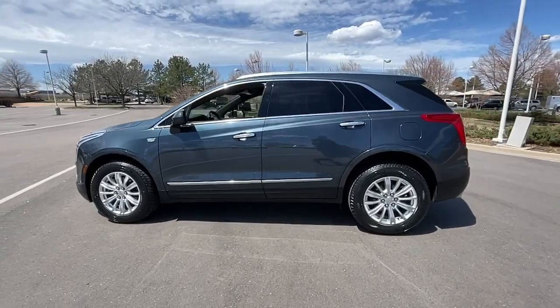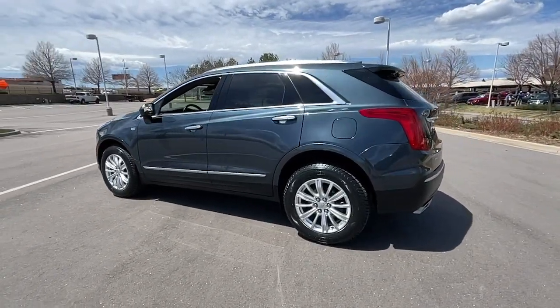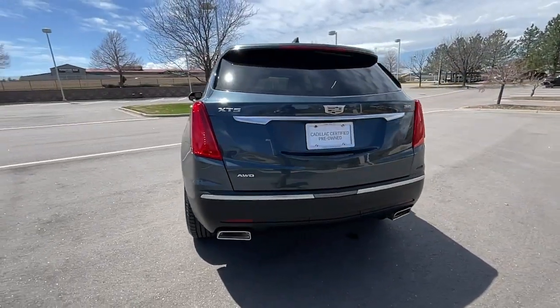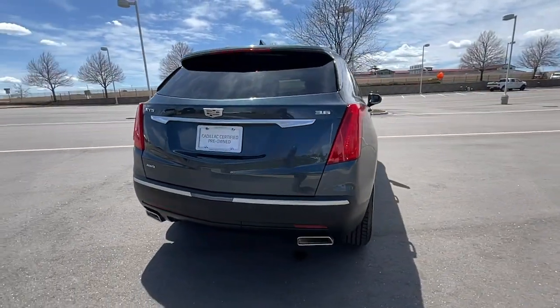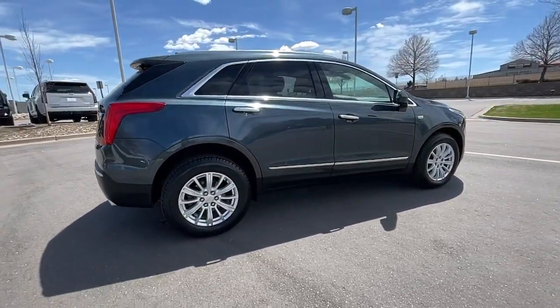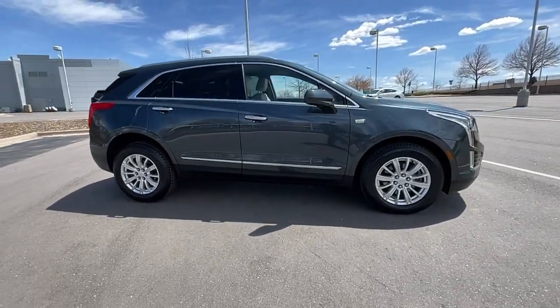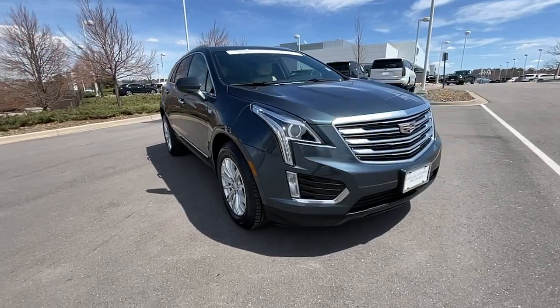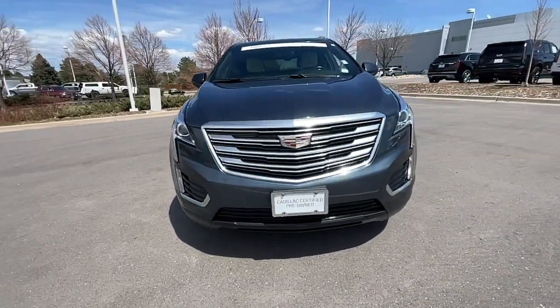Take a moment to check out the 2019 Cadillac XT5. This vehicle is an outstanding buy with fewer than 45,000 miles on the odometer. The XT5 crossover has premium eye-catching lines, all-weather capability, flexible cargo space, and the latest technology to keep you safe, connected, and entertained. Sophistication was never so practical.